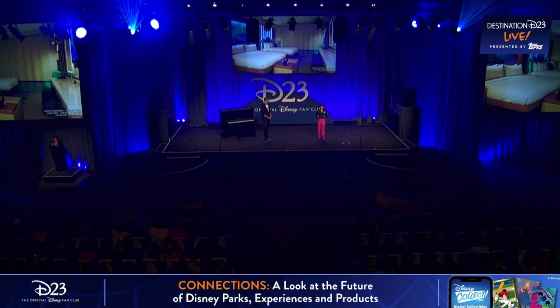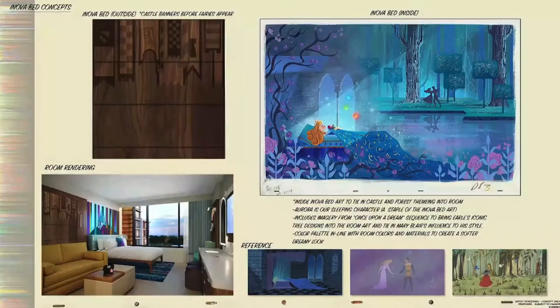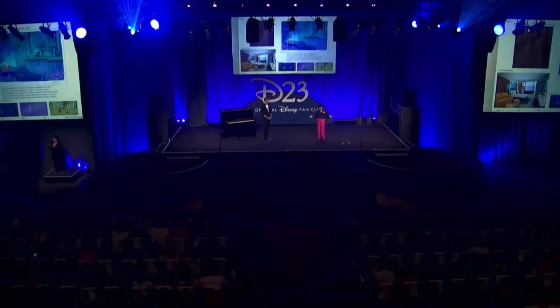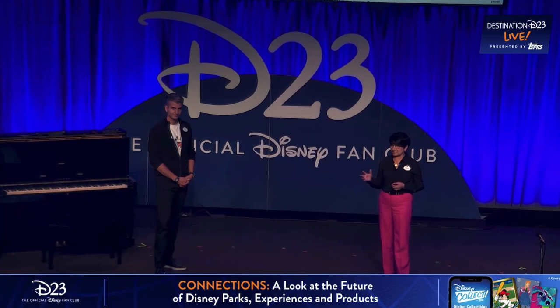Another thing we've done by leaning into the scenes of the movie is to create art inspired by them. This is original art taken from the actual stills from the film that was used to create it. This is just the tip of the iceberg and just one room — we'll have so much more to share with you soon. Ultimately, I hope that through this experience, we inspire guests and children to find their own creative spark, because at the end of the day, that's what makes magic.